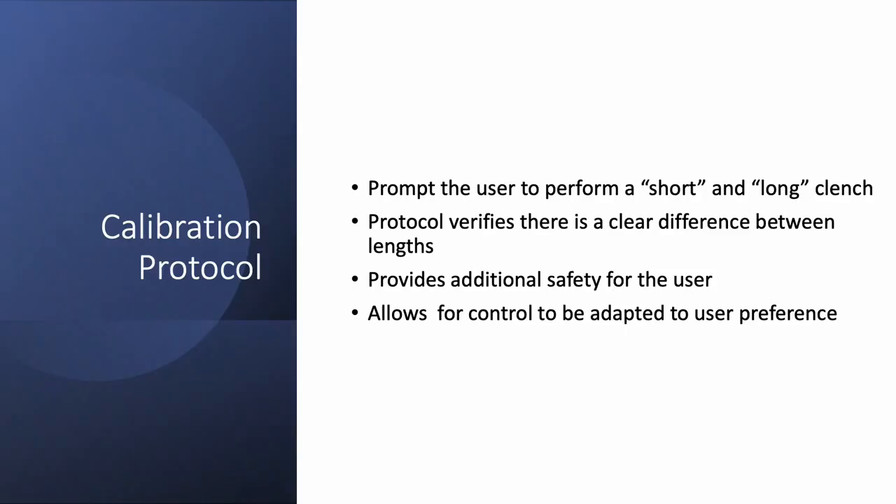As an additional safety mechanism, the team is working to create a calibration protocol. The system will prompt the user for a short clench and a long clench and record the lengths for each use in the system. The calibration protocol verifies that there is a clear difference between short and long clenches and will alert the user if the difference is not great enough. The addition of the calibration protocol provides an additional safety measure for the user and allows for the control sequence to be adapted to user preference.